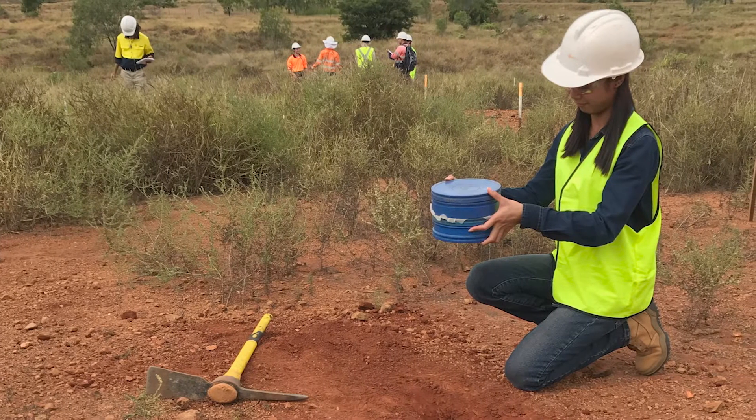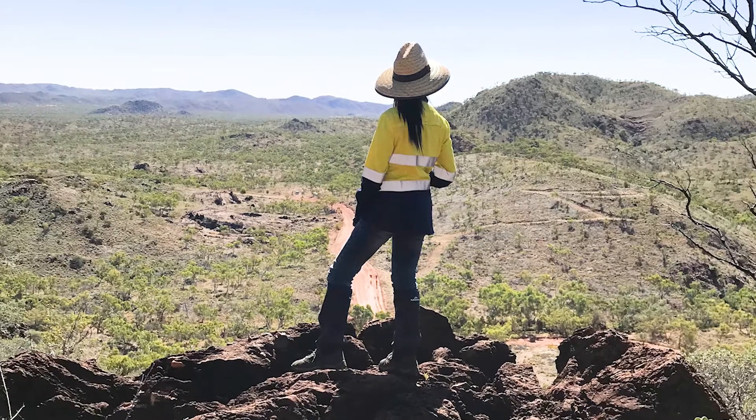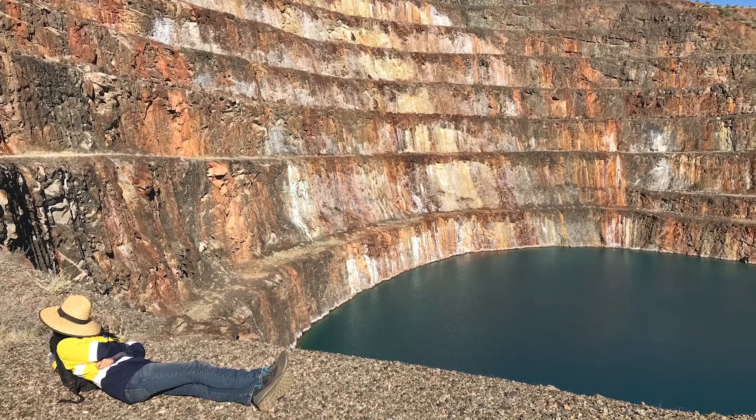One of the highlights of studying Bachelor of Geology at James Cook University is the field trips. In our third year mapping field trip we get to see lots of different rocks, minerals and structures, and we get to learn how to map as a geologist.